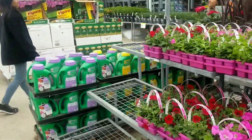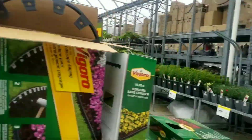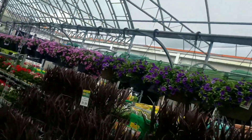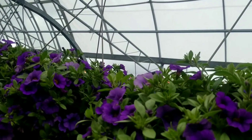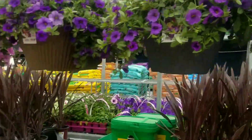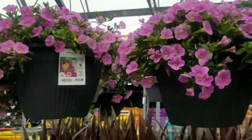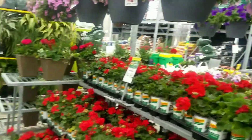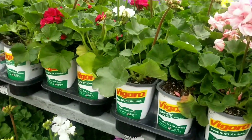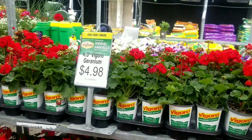These look like calibrachoa — for those who love calibrachoa — at 11-inch for $18.98. They also have some gorgeous geraniums, beautiful red and pink ones. For the 4.3-inch pots, those individual geraniums are going for $4.98.